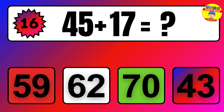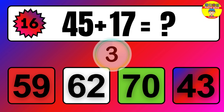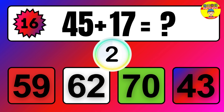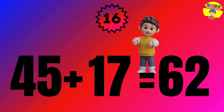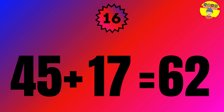Question. 45 plus 17 equals what? The answer is 45 plus 17 equals 62.